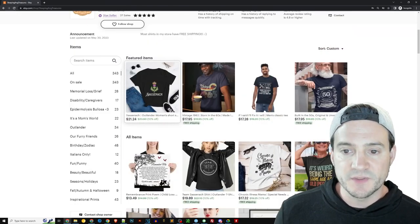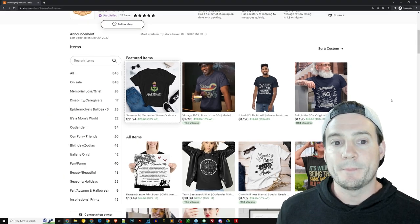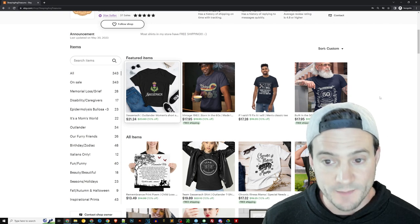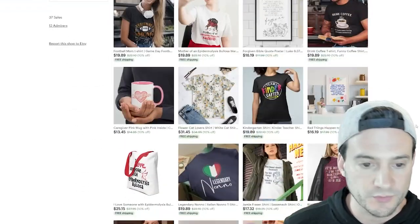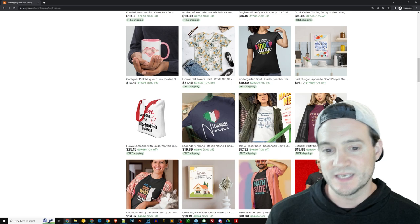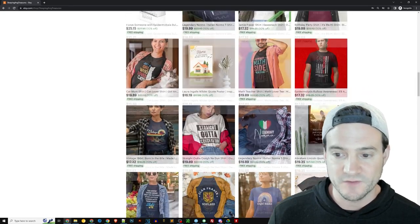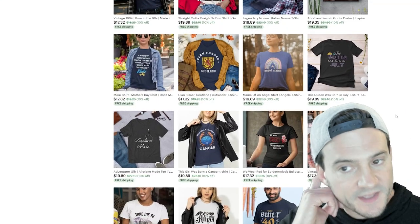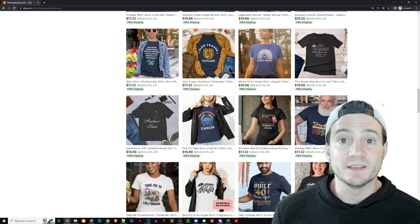Another thing — I'm not a fan of white backgrounds. It works for Amazon because it's required, but on Etsy there's no rule about white backgrounds on primary thumbnails, so I really advise against using them. These two right here both have white backgrounds — it looks like fake Amazon when you do that. Part of what makes Etsy Etsy is that you don't have to do white backgrounds, and you can add a little flavor and personalization to your primary thumbnails.